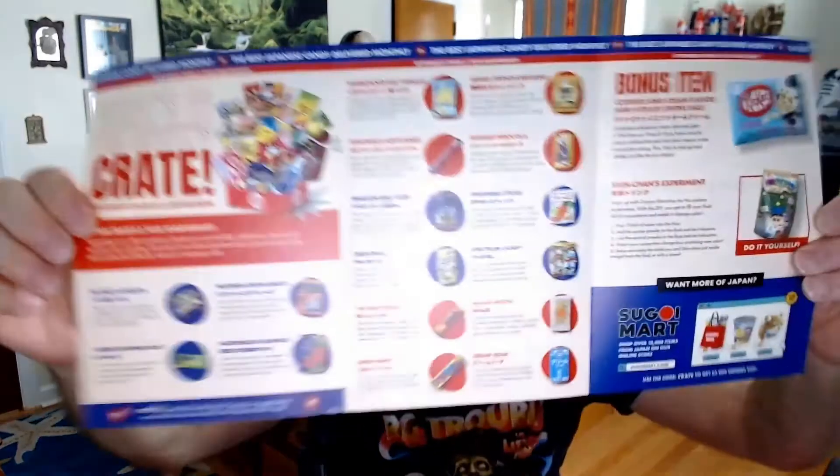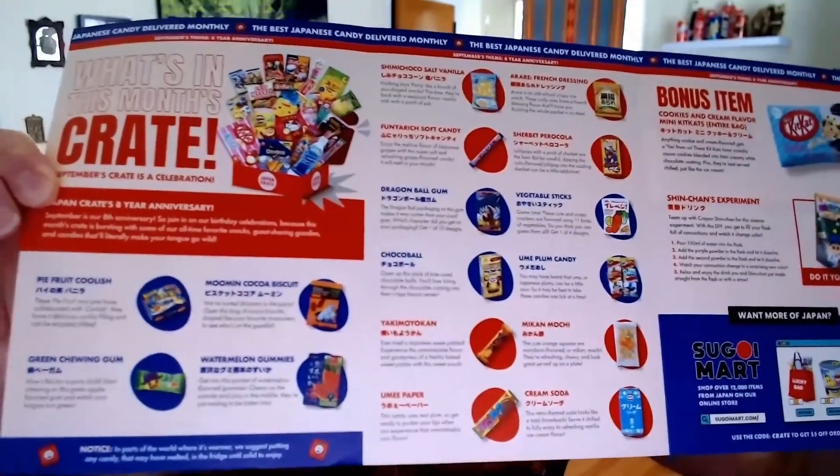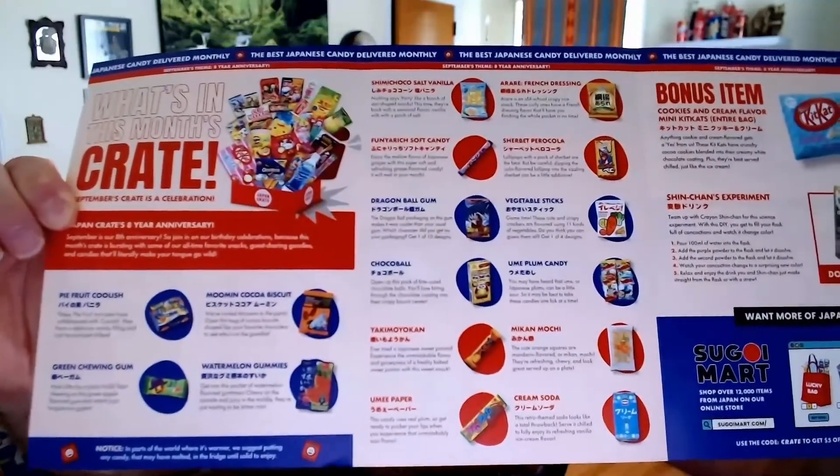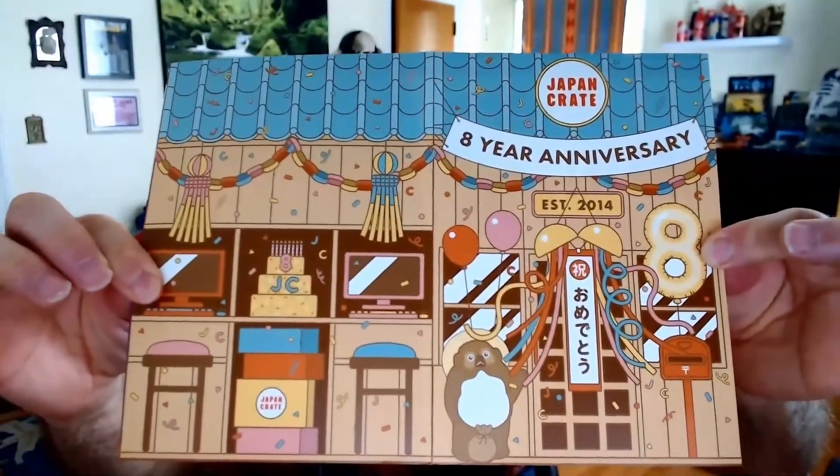I'm back again for another video log of Japan Crate — the eighth year anniversary. They started in 2014 and I've been with them since. Ups and downs, some boxes are great, some are pretty bland depending on contents, because if you get too repetitive on things we've had many times before, it just gets stupid. Here are the various items in this box. There's some repetition in there, but a couple of new things, which is good. They have another one of these cool little gatefold covers — I really like this design.